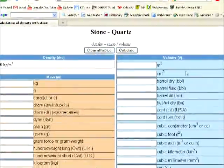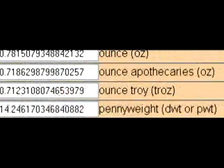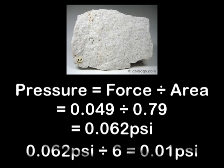The stones seen under the engine bell typically have a diameter of around 1 inch or less. If we treat them as being spherical, that gives them a volume of 0.52 cubic inches. On Earth, a silicate-based stone, such as quartz, of that size would weigh about 1 twentieth of a pound. With a cross-sectional surface area of 0.8 square inches, the amount of pressure required to lift it would be 0.06 psi on Earth. On the moon, the amount of pressure needed would be one-sixth of that, which is 0.01 psi.